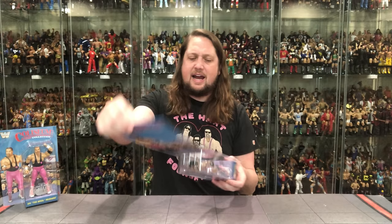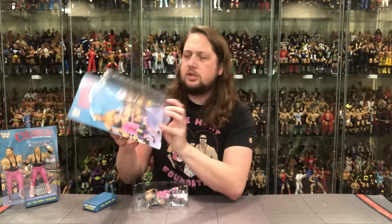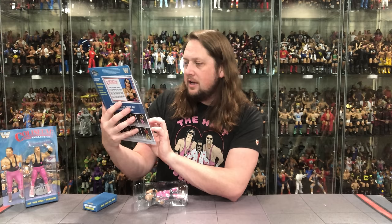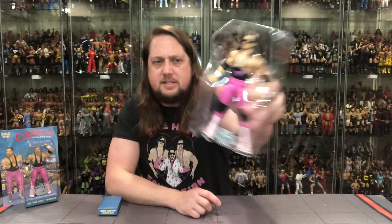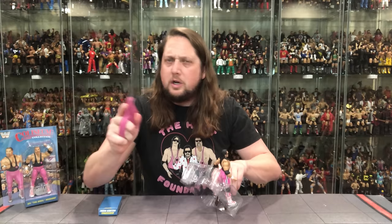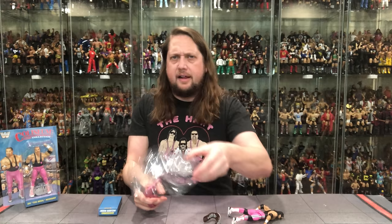It says Bret Hitman Hart, a 235-pound technician with speed, strength, and stamina. Hitman makes up the dreaded Hart Foundation with his partner Jim the Anvil Neidhart and manager Jimmy Mouth of the South Hart. This native of Calgary, Alberta, Canada is most definitely trouble with a capital T. Beautiful packaging design — everything is removable, you can put it back together. Now let's open the plastic prison for Bret Hart. There is one twist tie down at the feet.